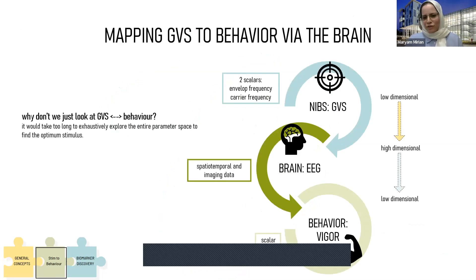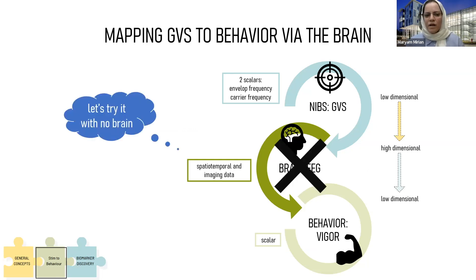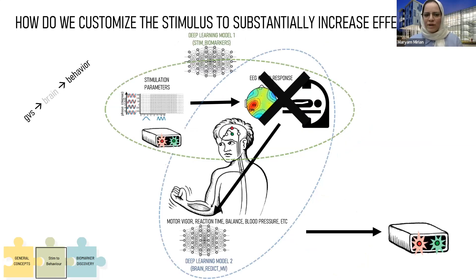Why do we need GVS, brain, and behavior all together? Can't we remove brain from this puzzle and just go directly from stimulation to behavior? That means from a low-dimensional space we have to go directly to another low-dimensional space, which might not be feasible because the search in these two dimensions could be exhaustively intractable. But by bringing the brain to the problem, we are making it smarter by searching over the target biomarkers connected to the motor behavior we are targeting.